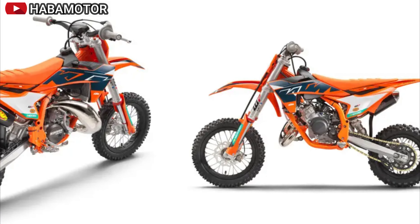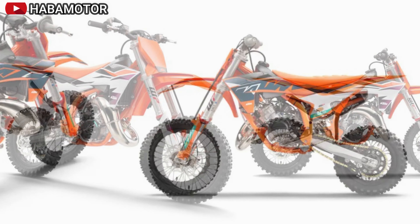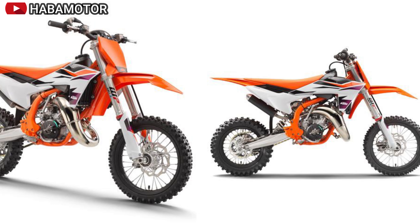The pricing details for the 2025 KTM 65SX are yet to be announced. US, Canada, and Europe/UK prices will be disclosed closer to the bike's release.